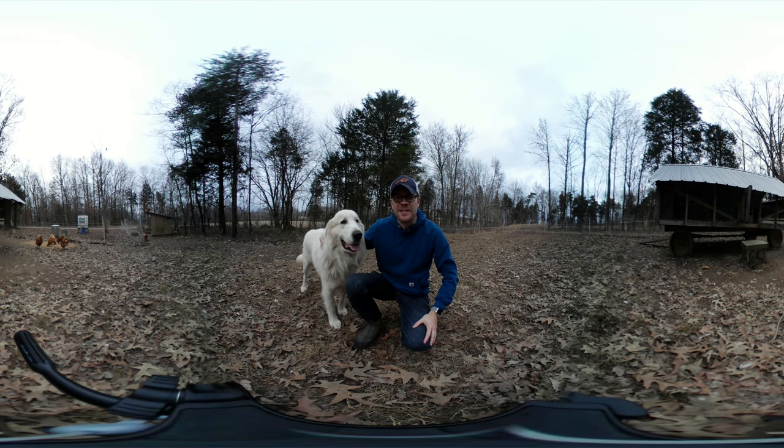Hey guys, Casey here with farmhacker.com and today I want to show you our Great Pyrenees Livestock Guardian Dogs.